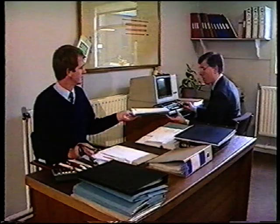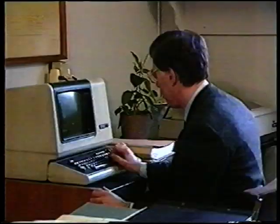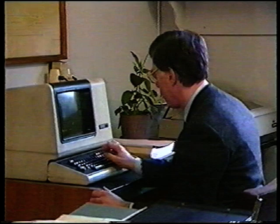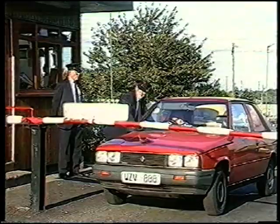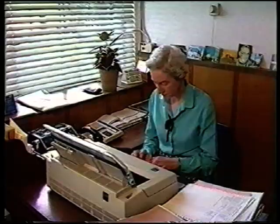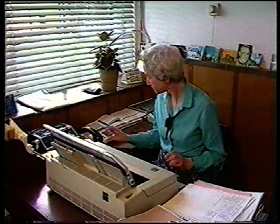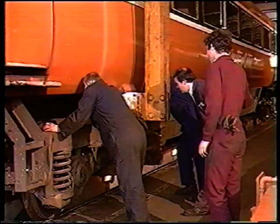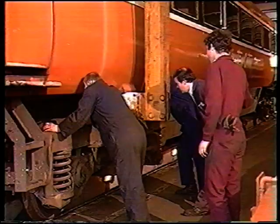Others working quietly behind the scenes are no less important — our accounts sections, office staff and operatives, our research people, our storekeepers and secretaries — all of whom, in the end, add up to just one thing: one team, based on that tradition which has made our modern plant at Inchicore what it is — the very heart of Iarnród Éireann.